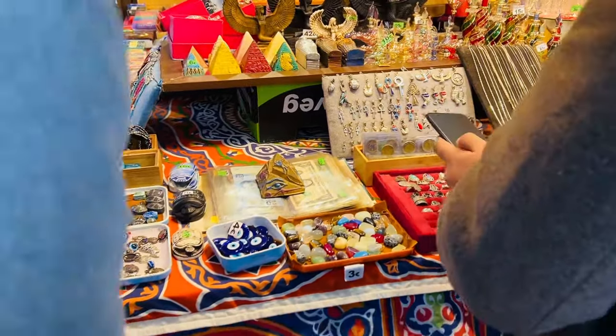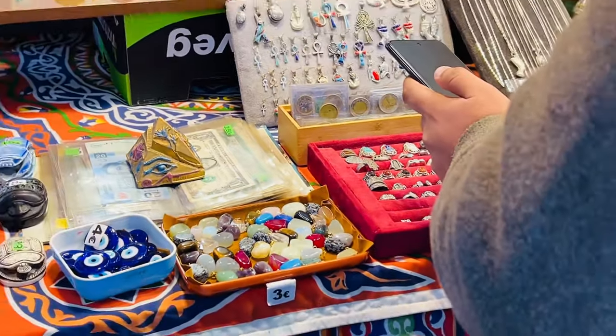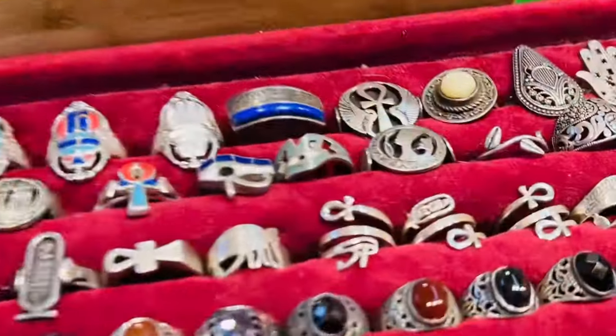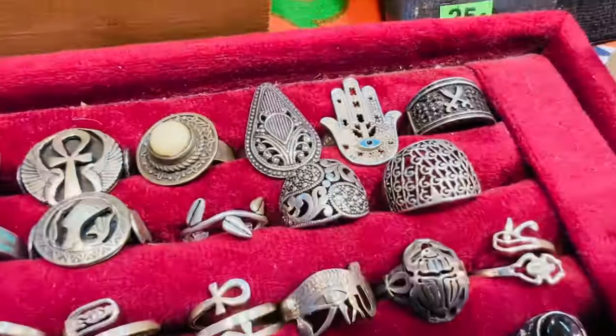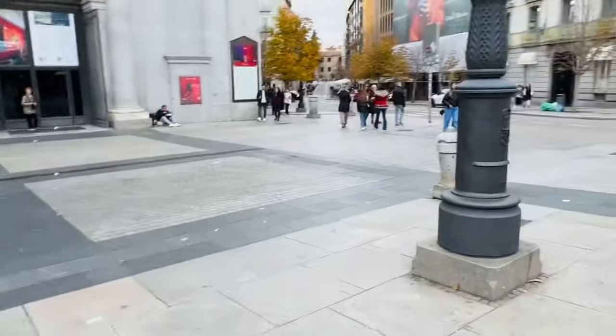We are looking at the Hand of Fatima. There are many pictures - they are made of the hands. Let me see. Is this the Hand of Fatima? What do you see? Are you made of the Hand of Fatima? This is basically a history. This is the name of the Fr. B.B. Fatima. It is named for an evil eye.